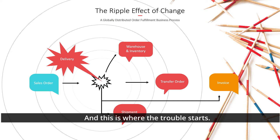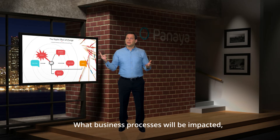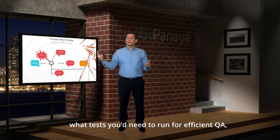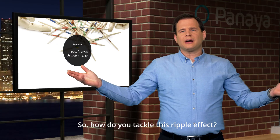And this is where the challenge starts. As you can see, these are distinct functions within the ERP owned by different teams. You need to understand what business processes will be impacted, what tests you'd need to run for efficient QA, and what is the overall risk to production.